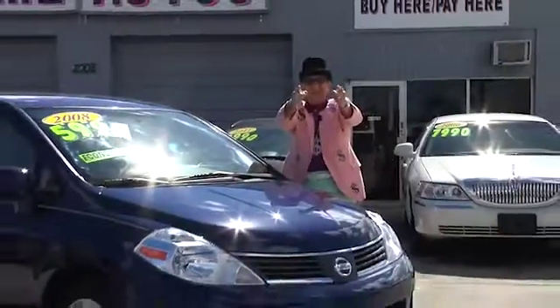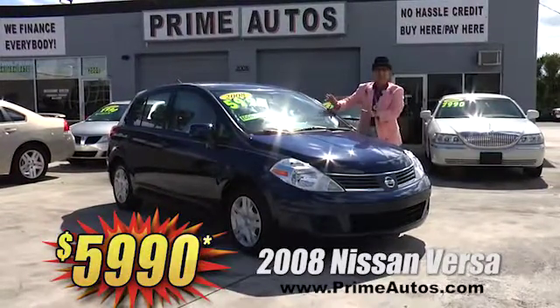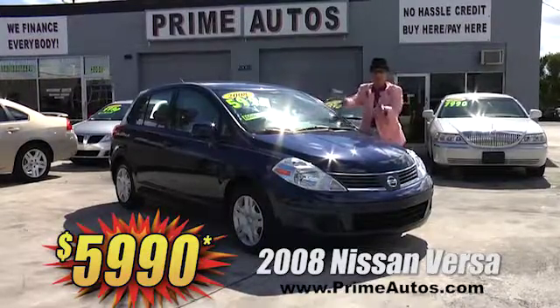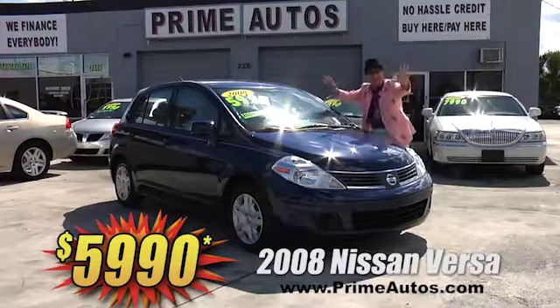Looking for something stylish, fuel-efficient, and affordable? Well, Prime Autos has this great-looking 2008 Nissan Versa hatchback with the automatic, CD player, and more. Best of all, it's Deal Man priced at only $59.90.